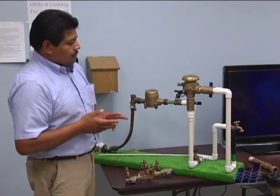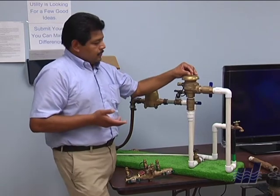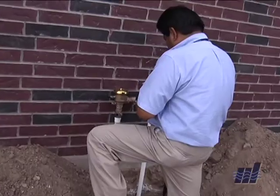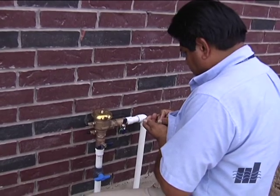Here we have two types of backflow preventers. The pressure vacuum breaker, known as the PVB — workers with McAllen Public Utility are making sure you are aware of a new city ordinance that takes effect on October 1st. It requires residential and commercial water customers to have backflow preventers.